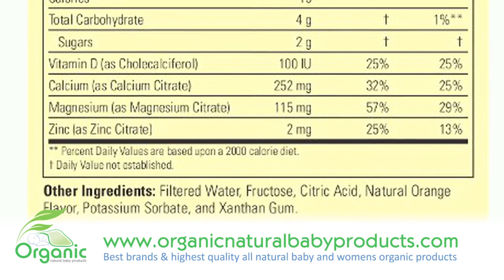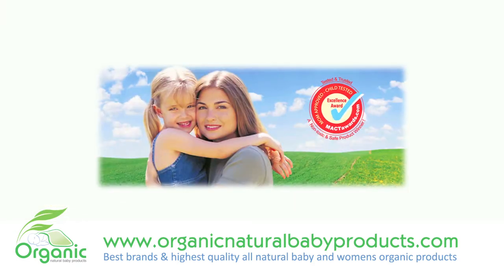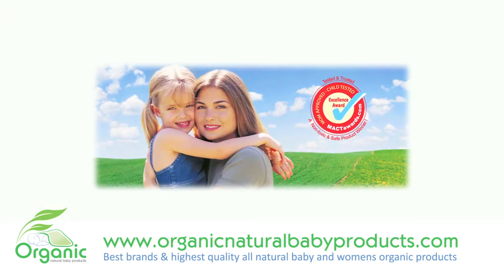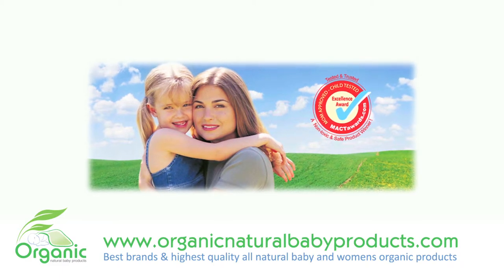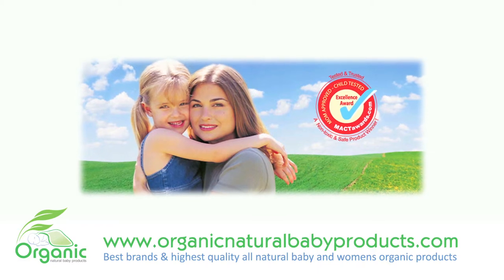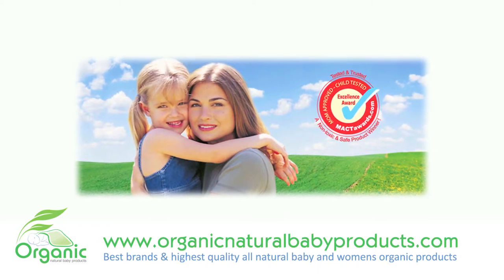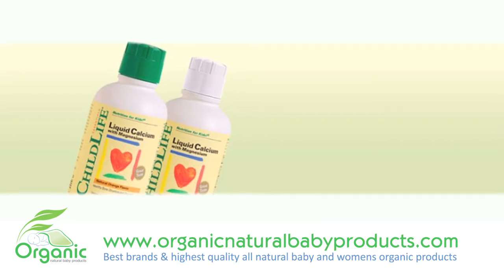These nutrients help support and establish the very foundation for your child's structural growth and integrity. Child Life's Liquid Calcium with Magnesium provides these two essential minerals combined with vitamin D and zinc in a balanced, absorbable, great-tasting formula. These are the primary nutrients required for supporting your child's healthy bone growth and development.